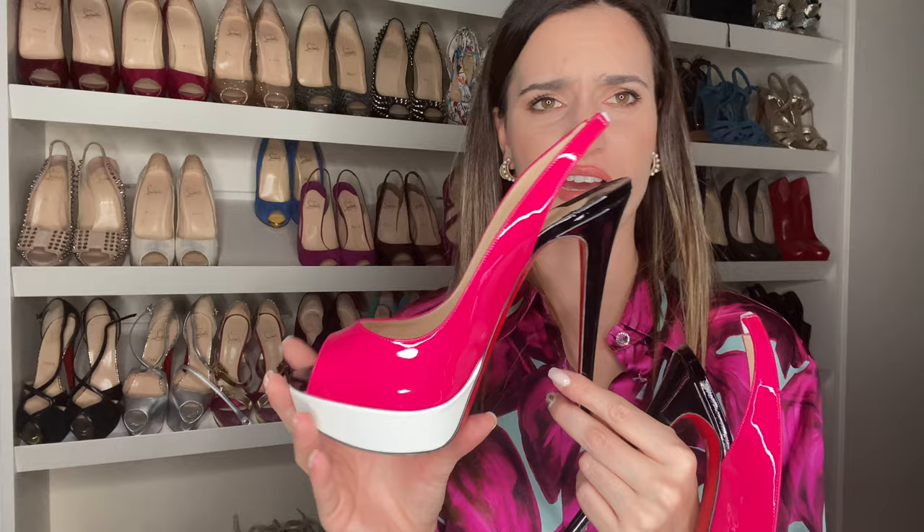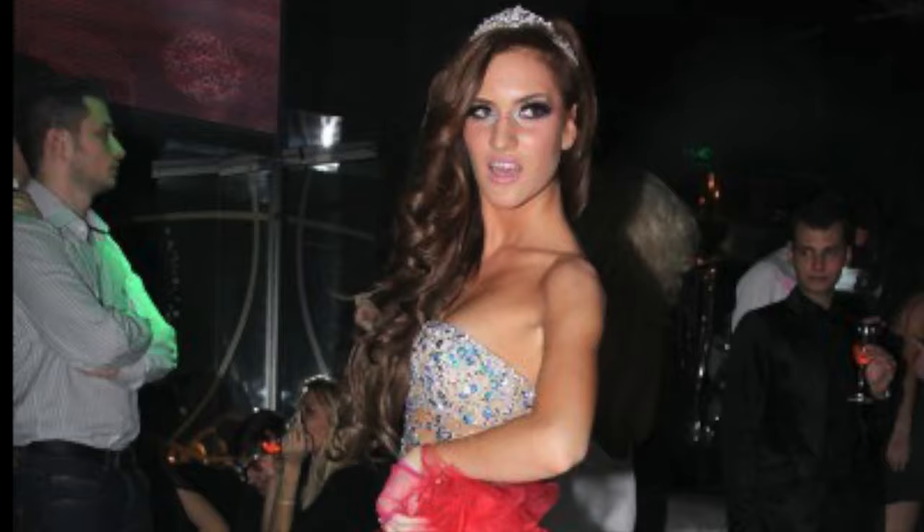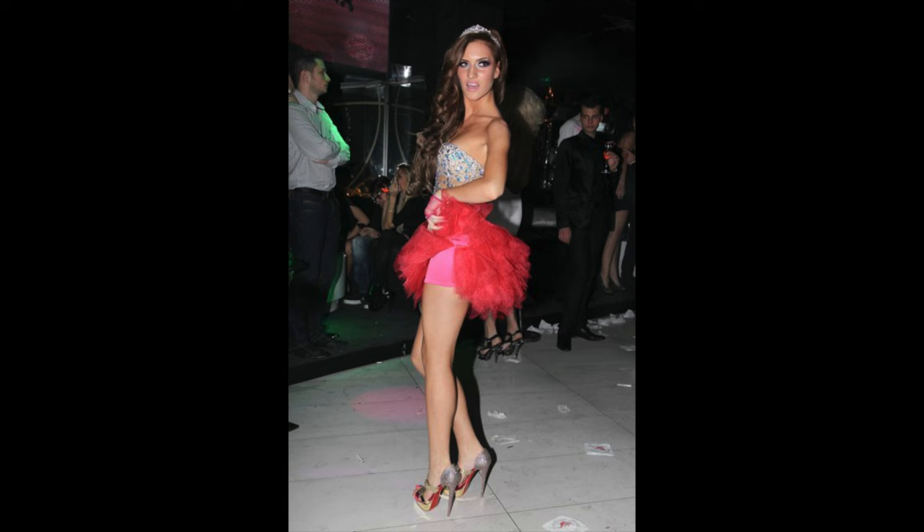Another pair of very high heels — these ones I liked at the time but I'm not a big fan now. Black, pink, white — I didn't really wear them much and they got a little bit stained.